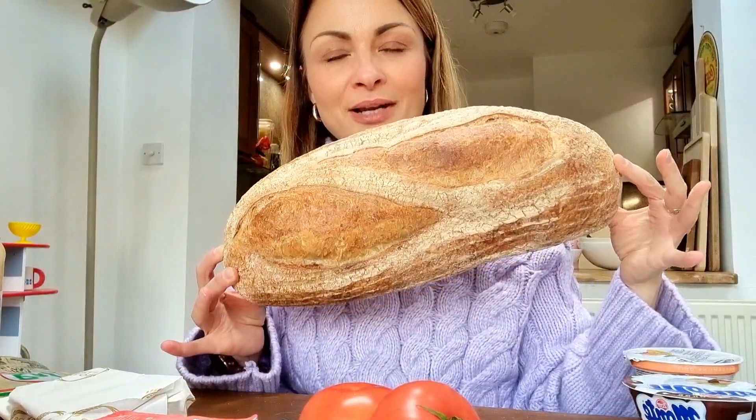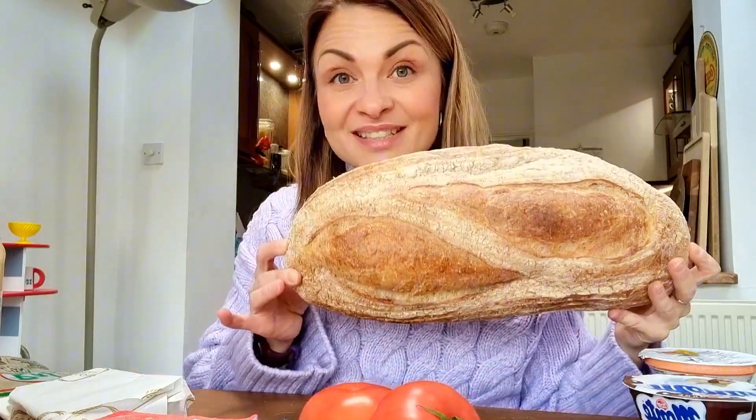So we've got this lovely bread which smells amazing and I can't wait to eat it. I will see you later.